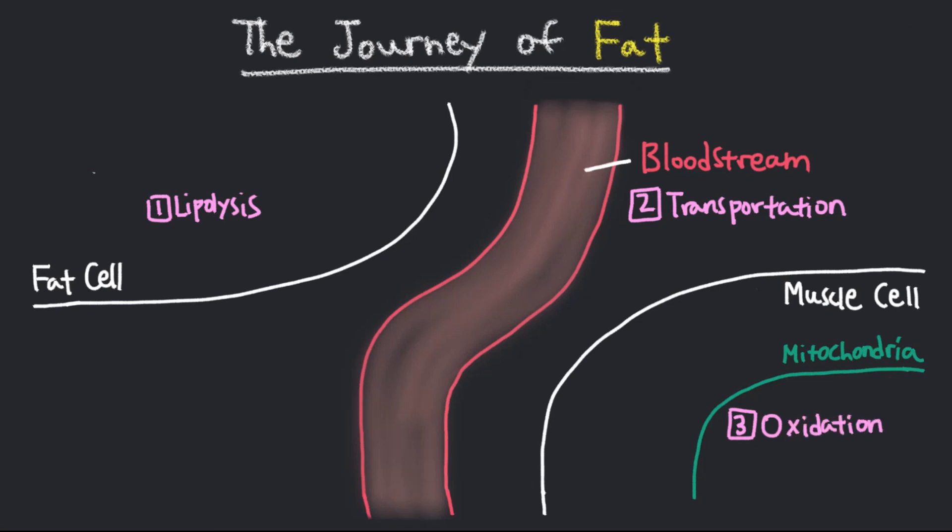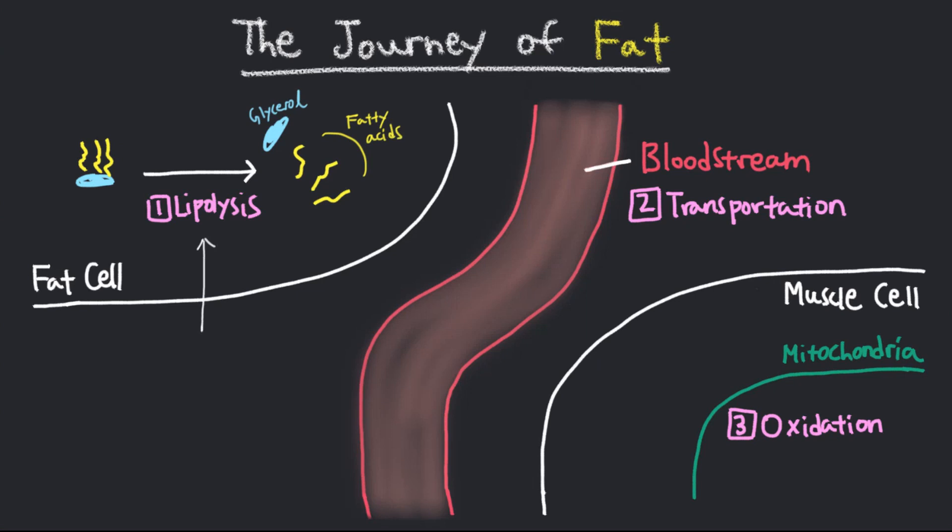In your fat cells, fat is stored in the form of triglycerides, which are simply a glycerol molecule bound to three free fatty acid chains. To get rid of fat, you must first break down the fat to get it out of the cell. This step of separating the fatty acids from the glycerol molecule is called lipolysis.